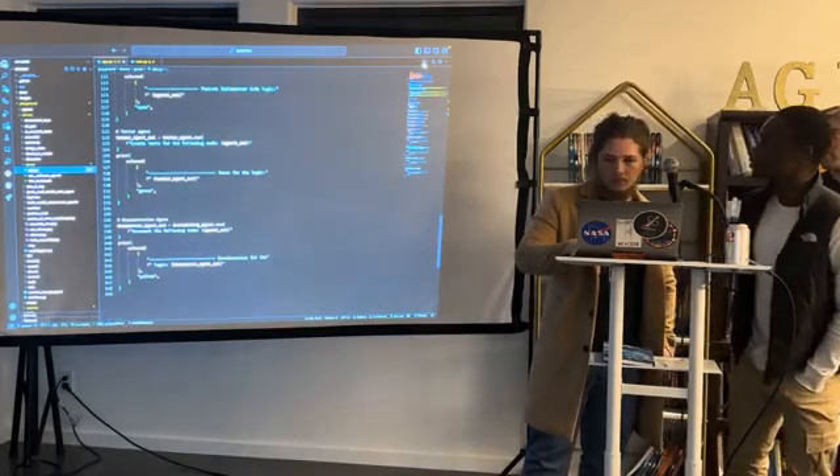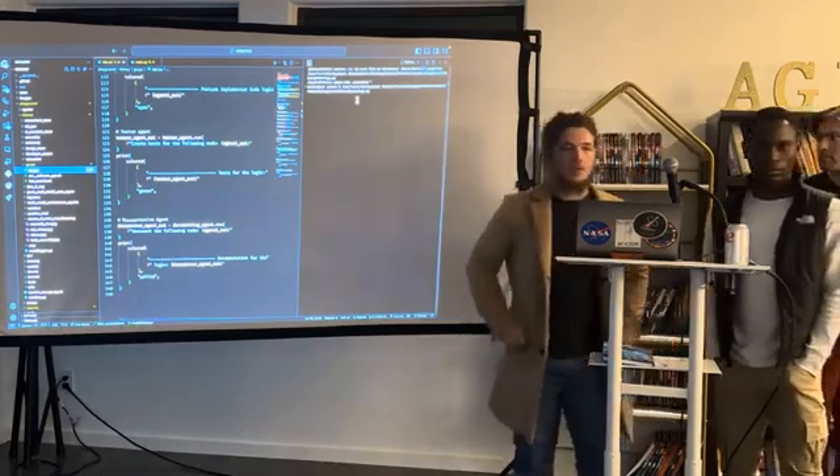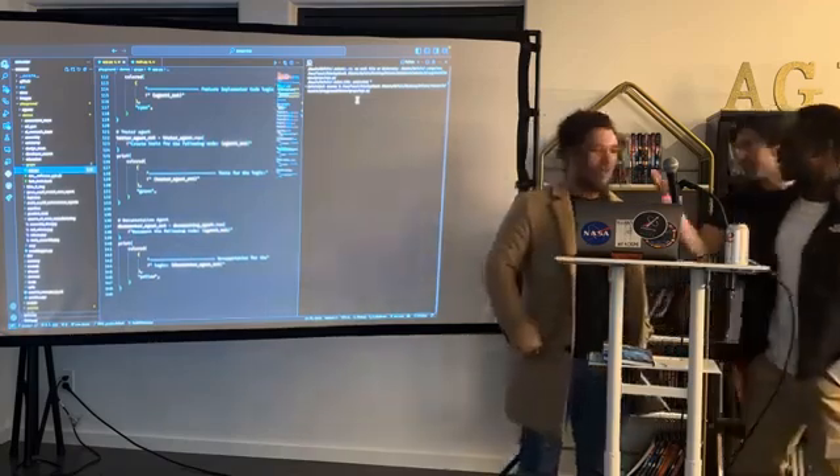Everything you're showing, you made today? Yes. We made this all in like one hour. You have 30 seconds if you want to show this.